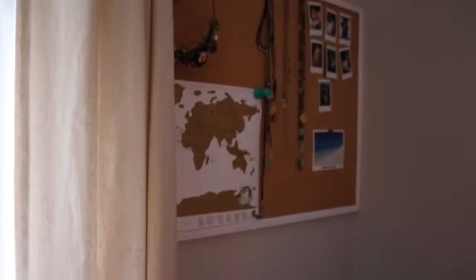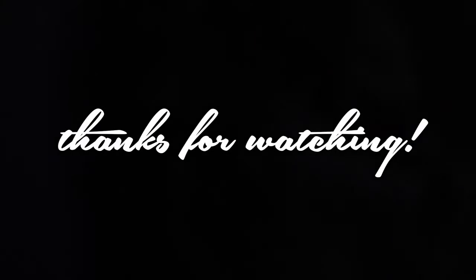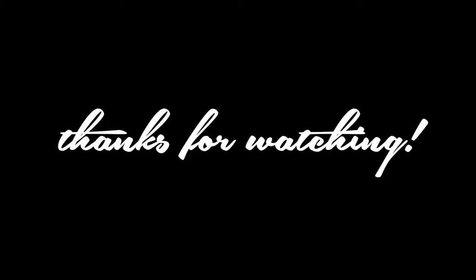But yeah, this is my room right now. Maybe if you guys want, you can make a room tour yourself and show me what your room looks like. I will see you guys next time and I hope you have an awesome day. Thank you.